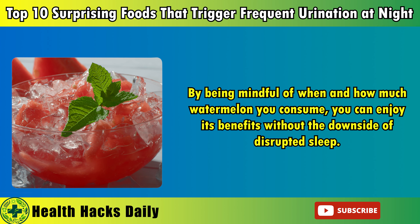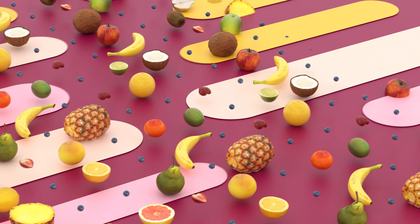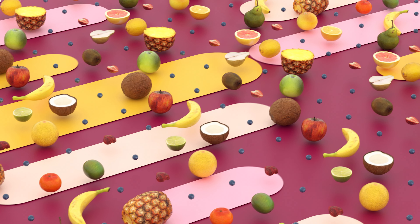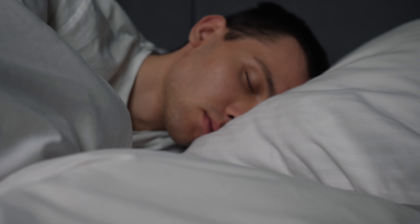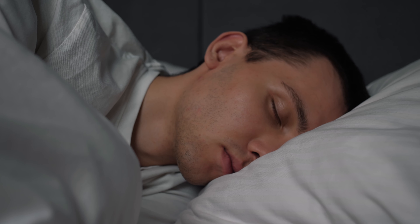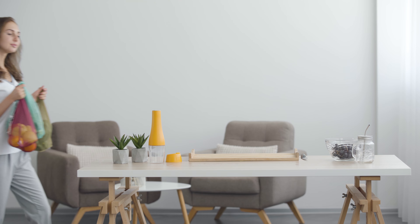If you crave a sweet, hydrating snack in the evening, consider fruits with lower water content, such as bananas or apples, which are less likely to affect your sleep. By being mindful of when and how much watermelon you consume, you can enjoy its benefits without the downside of disrupted sleep.